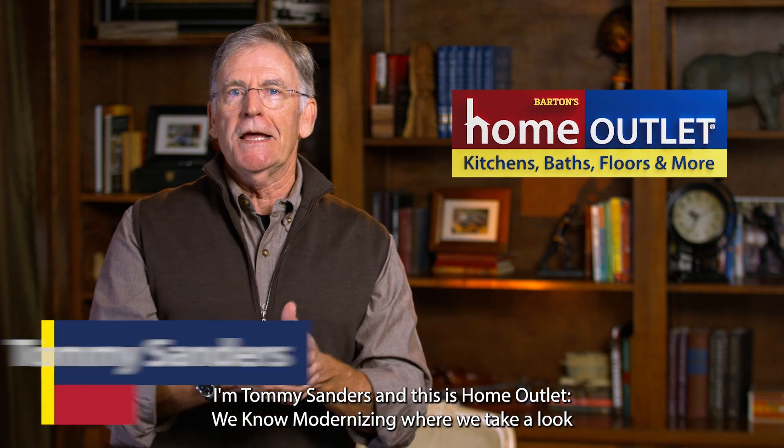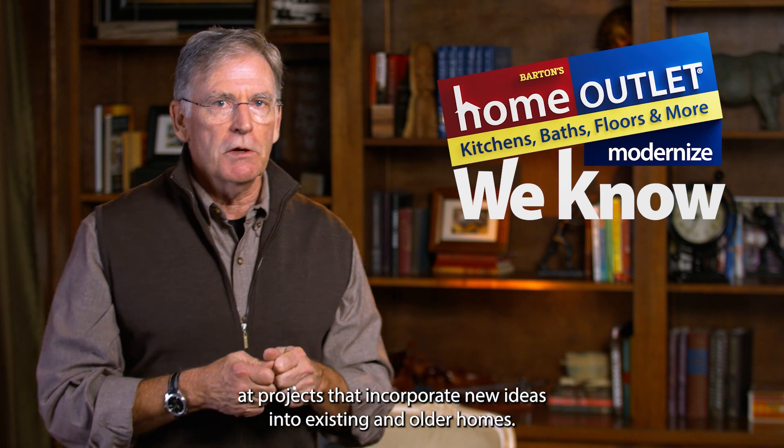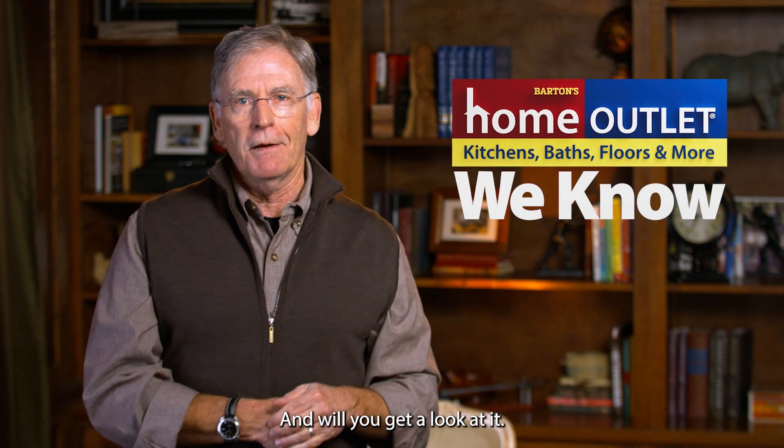Hello and welcome everybody. I'm Tommy Sanders and this is Home Outlet We Know Modernizing, where we take a look at projects that incorporate new ideas into existing and older homes. This place is just such a home.